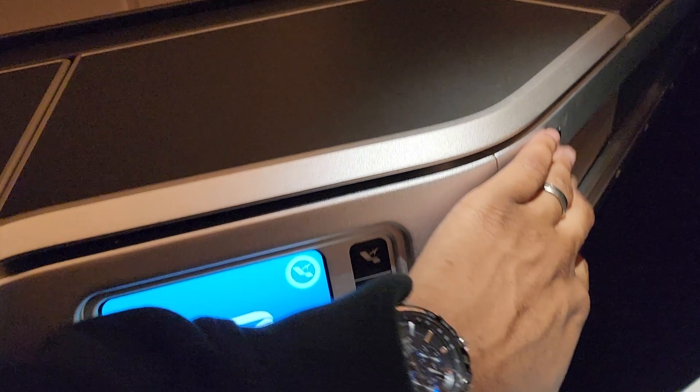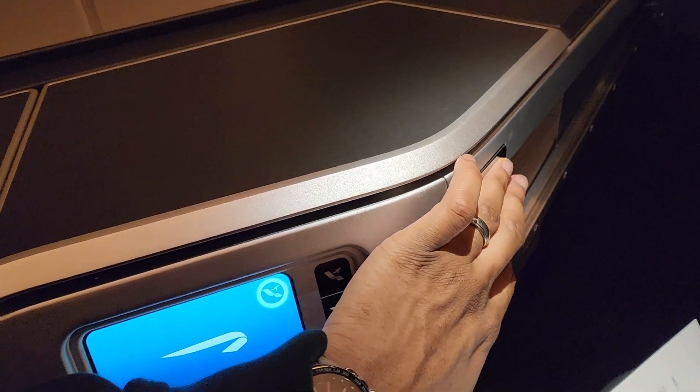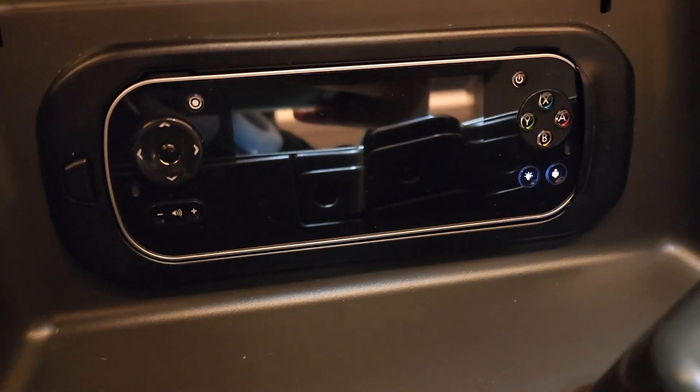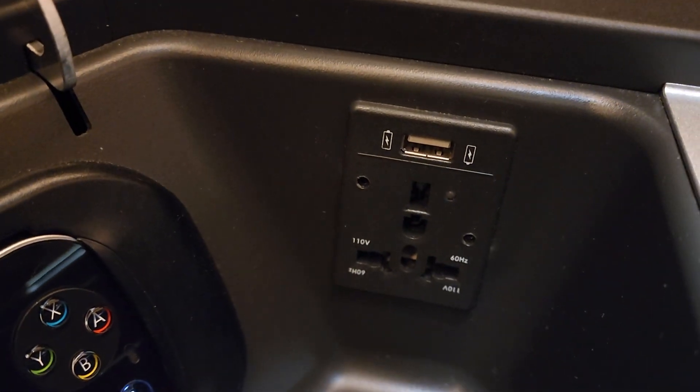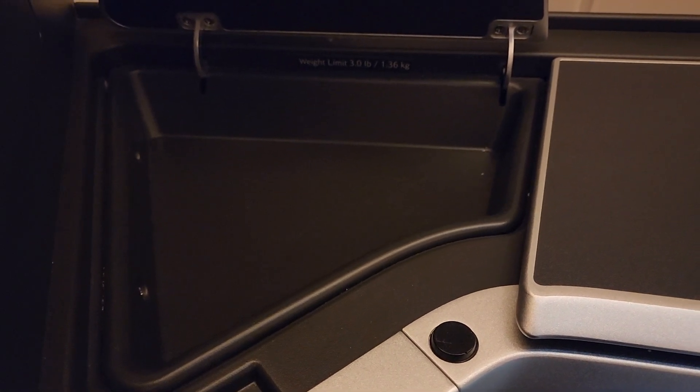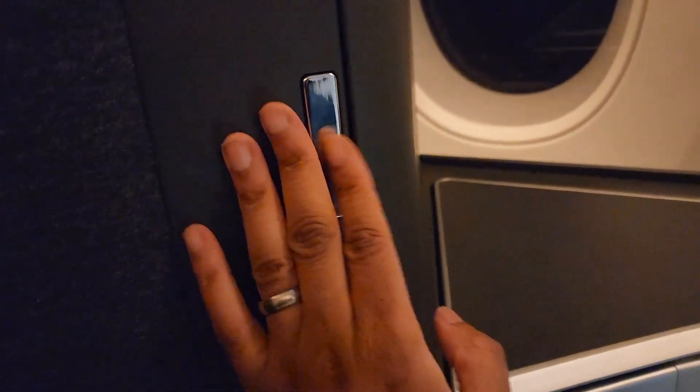Let's have a look at the storage area. There's a remote that controls the in-flight entertainment and payment screen, plus a USB and a power outlet. There's another power outlet on the other side, and additional storage for your wallet, passport, whatever. Over here there's also a mirror.